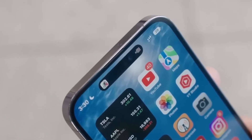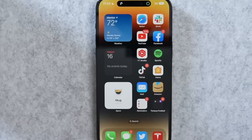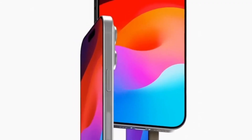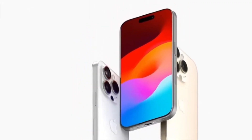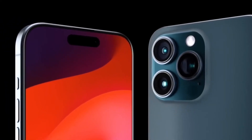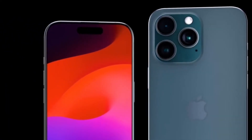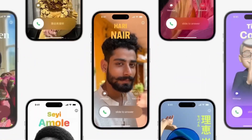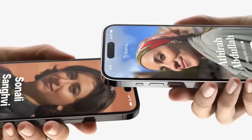One of the biggest drawbacks to using an iPhone 14 Pro Max is its weight. Yes, it's a big phone, but it feels even bigger due to its hefty 240-gram body. The titanium frame on the iPhone 15 Pro Max will reportedly cut the weight by 19 grams, making it the lightest 6.7-inch iPhone Apple has ever made.